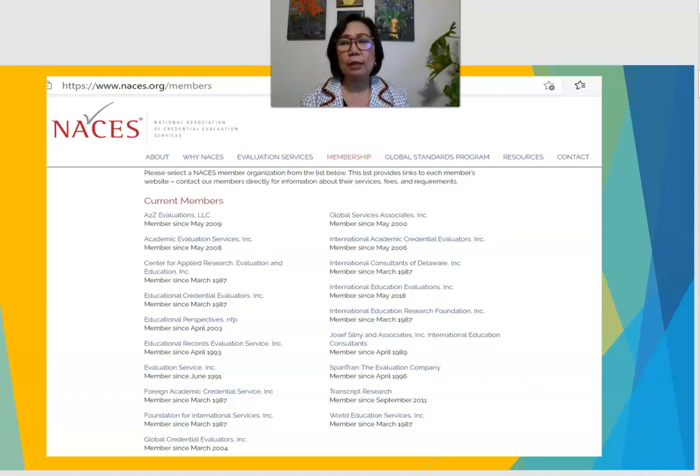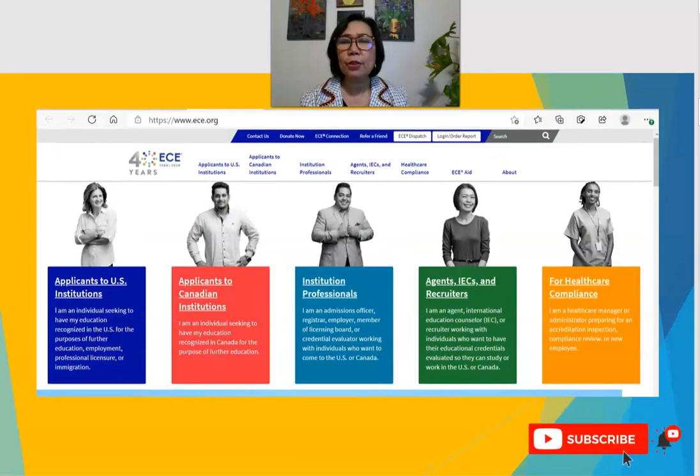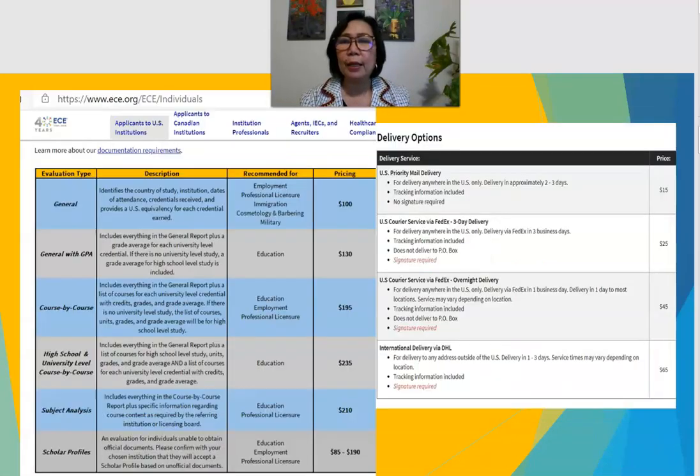For today I am going to show you four websites from this list, just to see how they look and what you can find there. The first one is ECE. This is how their website looks — it's easy to use. You can see tabs at the top for applicants to the U.S. or Canada. You can explore different areas such as healthcare compliance, and sections for recruiters or institutional professionals.